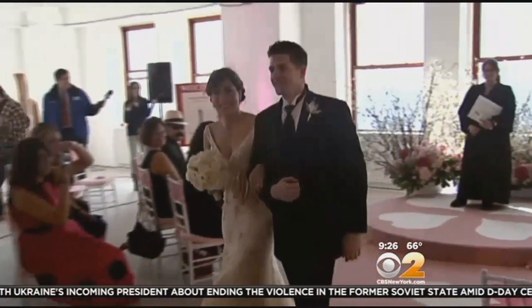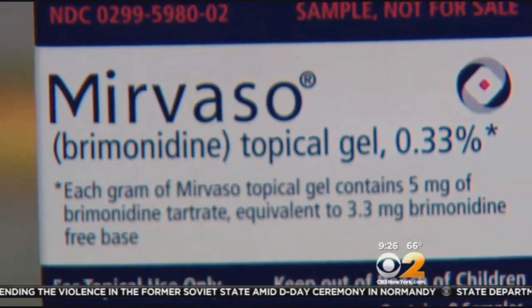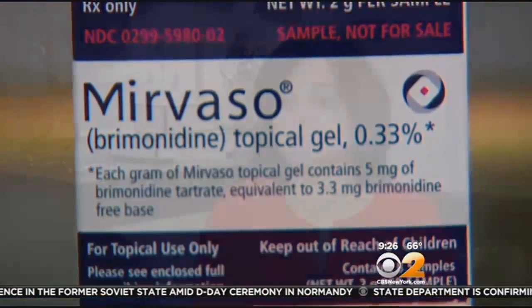Everyone loves a blushing bride, but too much color is never a good thing. Tame your tone with a product called Mirvaso. Use a pea-sized amount and put it in five places: your forehead, your nose, the two cheeks, and your chin. Rub it in consistently through the entire face, and it lasts for eight hours, making sure that you're not actually blushing or flushing.